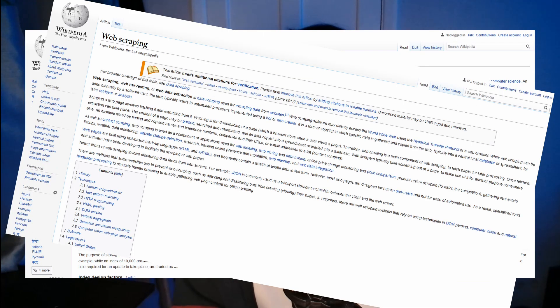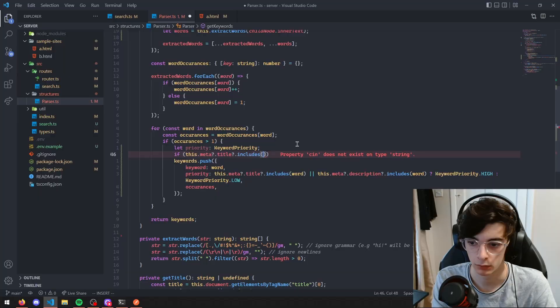There are a lot of moving parts to a search engine: indexing, web scraping, SEO — all of which I ignored, implementing my own better solution instead. I started out by building the server side.